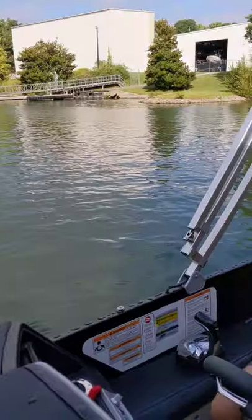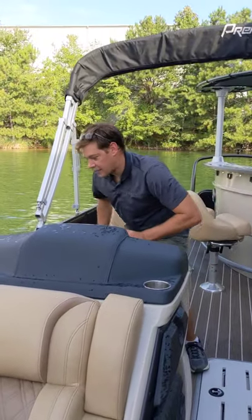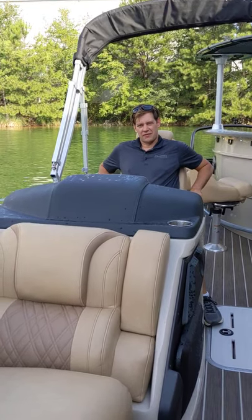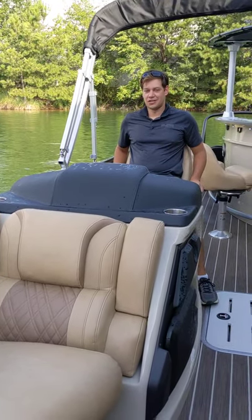Put it on the low bolster height and the high bolster height so they can see the difference. So that's all the way up; I'm going to set it down to sit normal. And then give it high — which is how I like to drive.